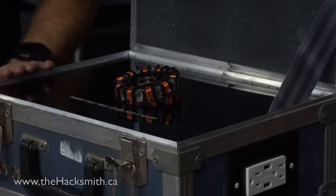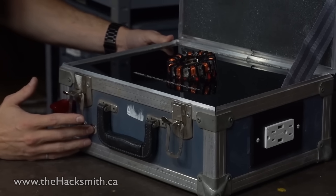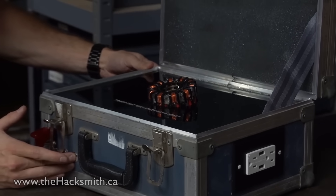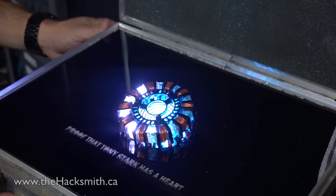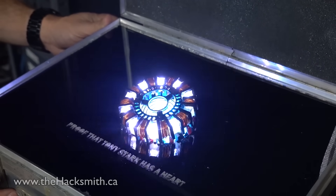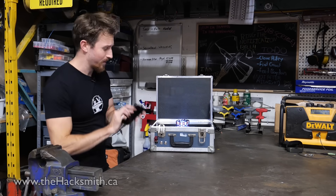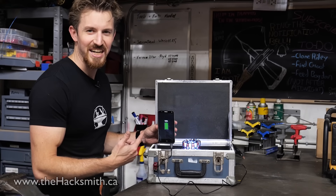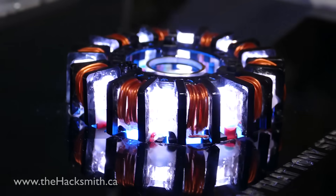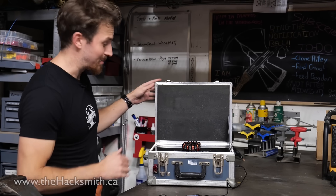Alright, so main power is this switch here. Let's see what else it can power.